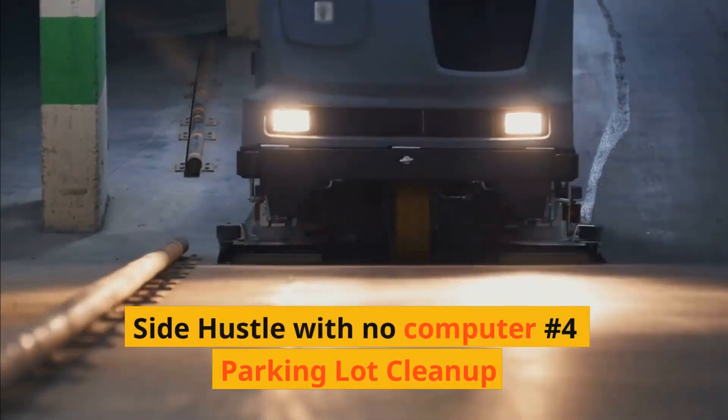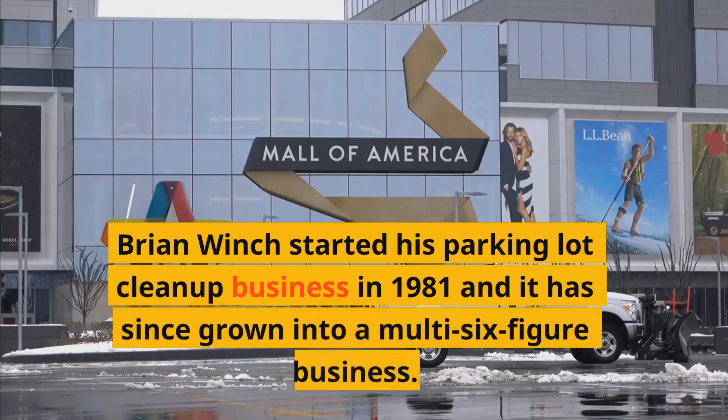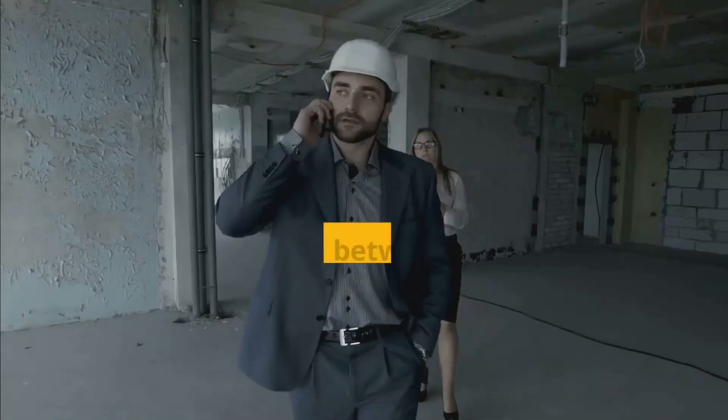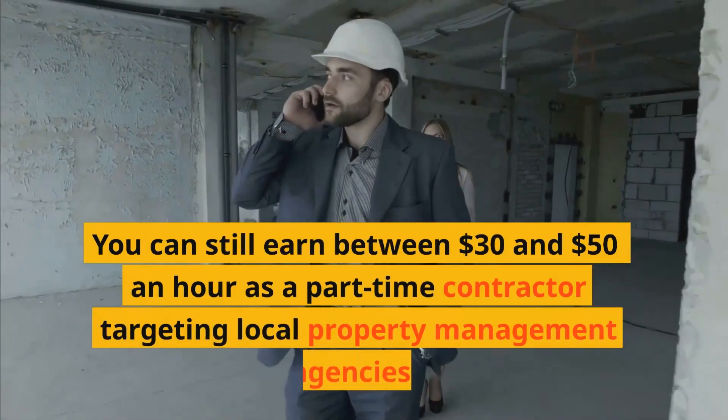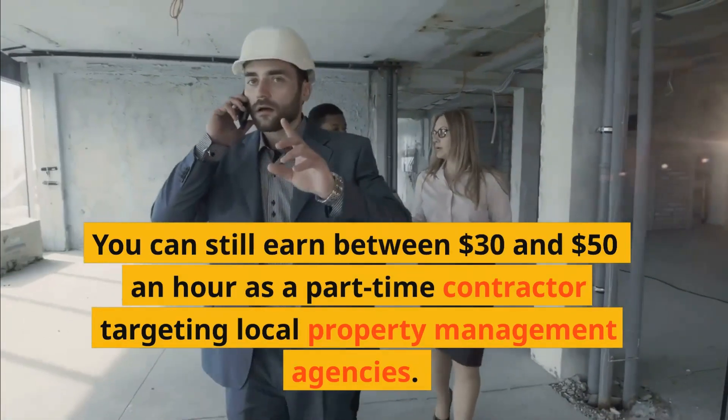Side hustle with no computer number four: Parking lot cleanup. Brian Winch started his parking lot cleanup business in 1981, and it has since grown into a multi-six-figure business. You can still earn between $30 and $50 an hour as a part-time contractor targeting local property management agencies.